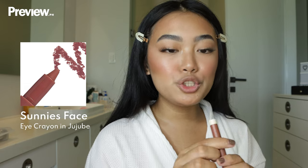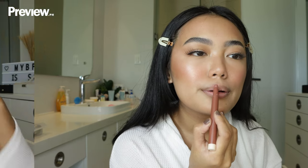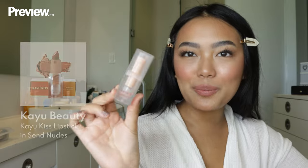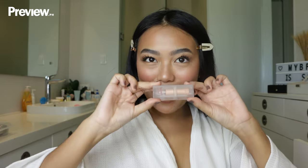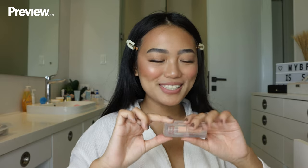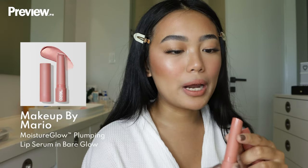Now I'm going to be lining my lips. I like to use the Sunny's Eye Crayon in the shade Jujubee — it's smudge-proof so I won't have to keep reapplying lip liner throughout the day. Then I'm going to take the Kaeyu Beauty lipstick in the shade Sand Nudes and apply it. Finally, I'm using the Makeup by Mario Lip Serum in the shade Bare Glow — this makes your lips look so kissable.